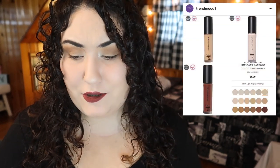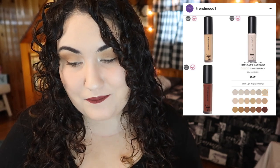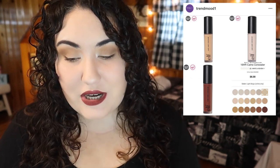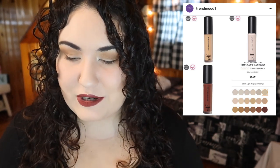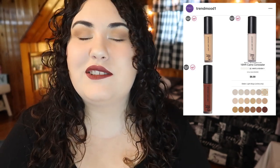ELF apparently just came out with a new concealer that totally went over my head. It's available from Ulta — a 16-hour wear Camo Concealer for just $6. I haven't found a concealer from ELF that I like, even though there's a foundation I really love — the acne fighting foundation. So I will try this concealer out. They do have a decent shade range but it definitely leans lighter; they could have done more darker shades. I'm hoping it'll be in store since drugstore concealer shades are so hard to match without testers.